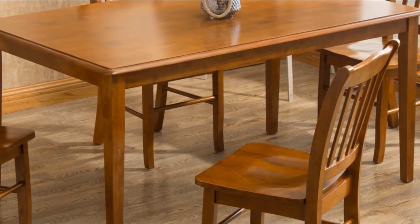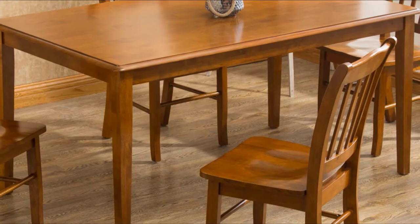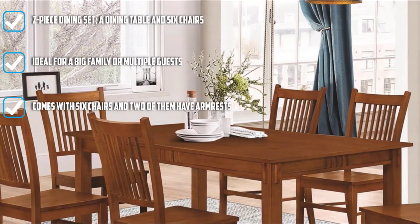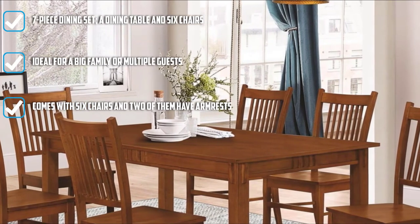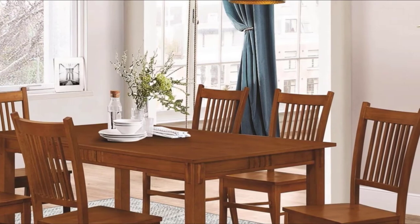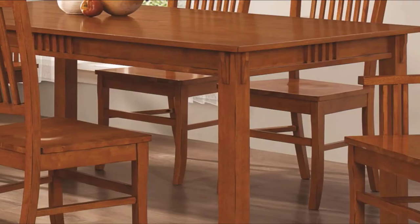this dining table set features a wood finish that would complement your classic and even contemporary interiors. The table and chairs are all made from solid hardwood, which ensures great quality that can last for years. There are six chairs and two of them have armrests.